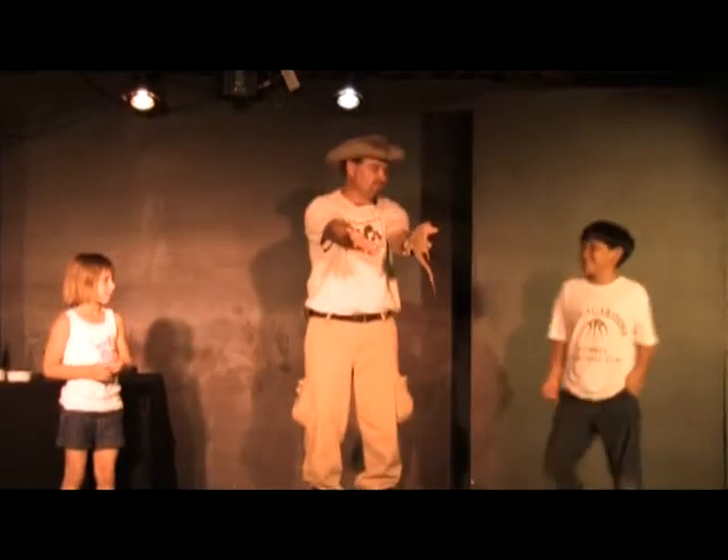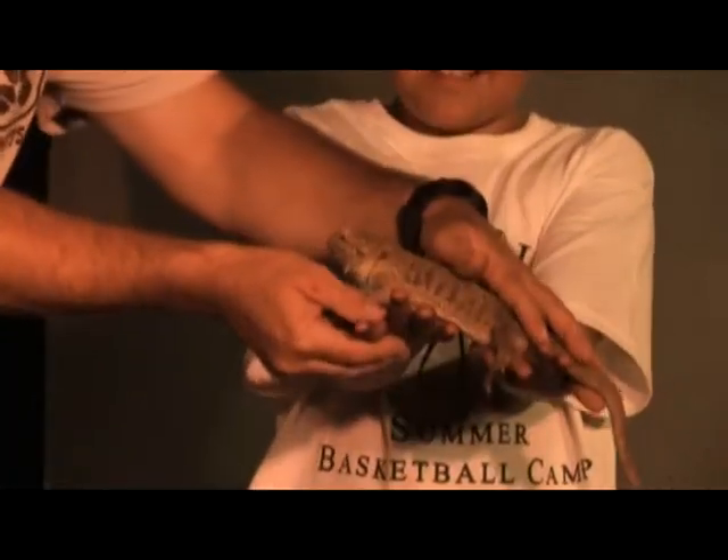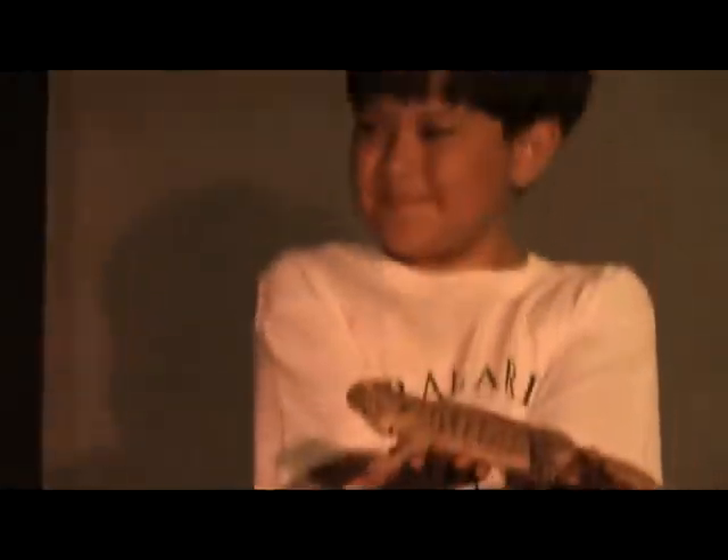Let's try this again. Put your hands back out just like this and we'll let you hold the bearded dragon now. It's really the chuckwalla but with a different skin. So it's just the same — hold him like that and he looks pretty cool.